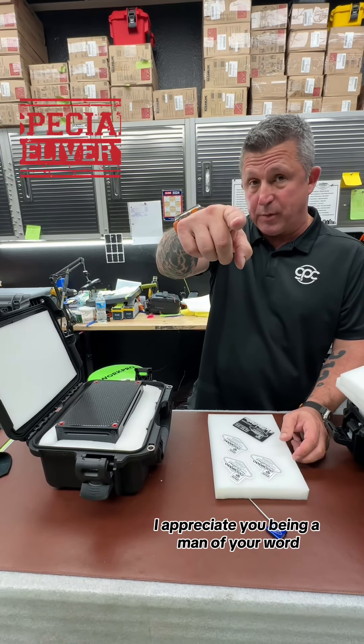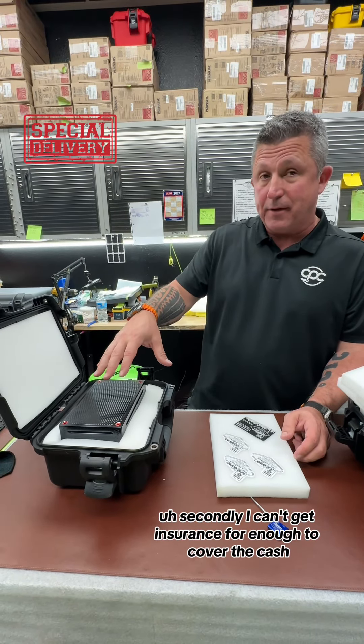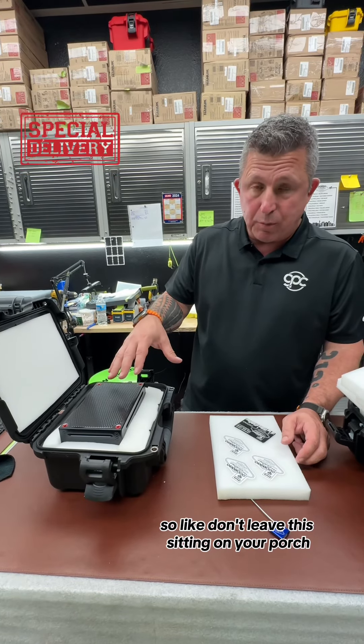Thank you for the wire. I appreciate you being a man of your word. I can't get insurance for enough to cover the cash, so don't leave this sitting on your porch.